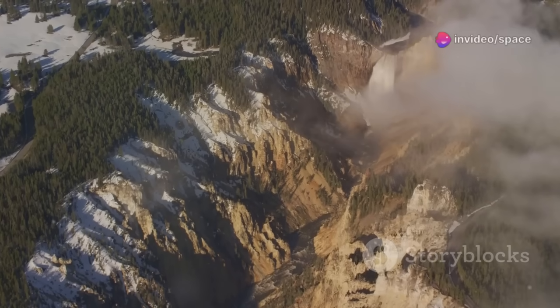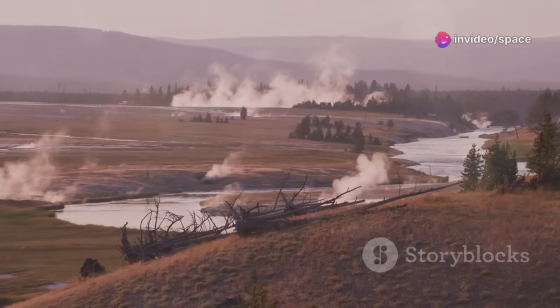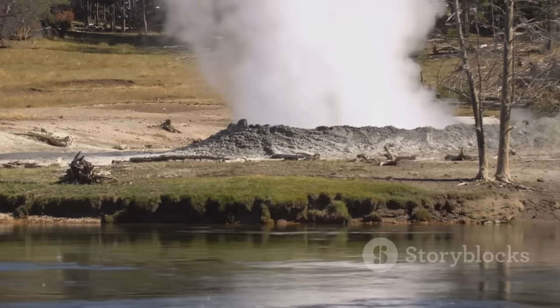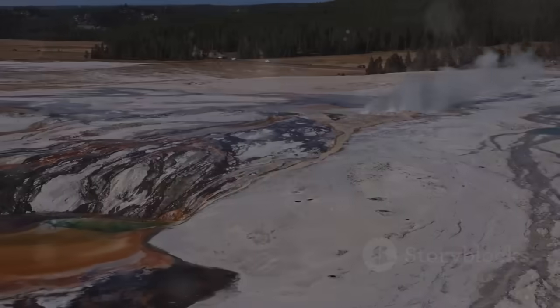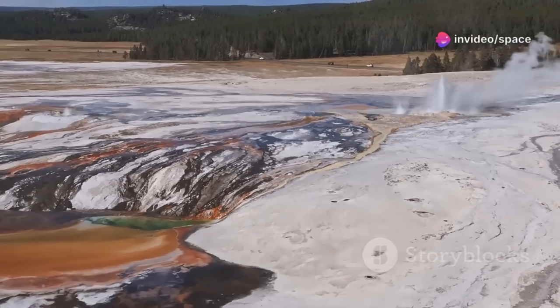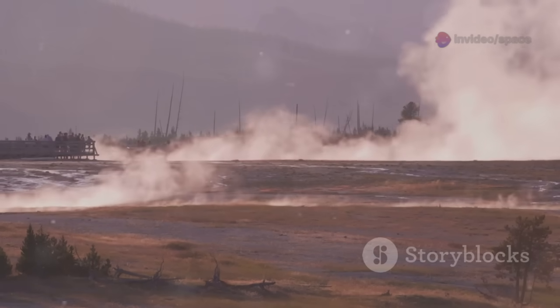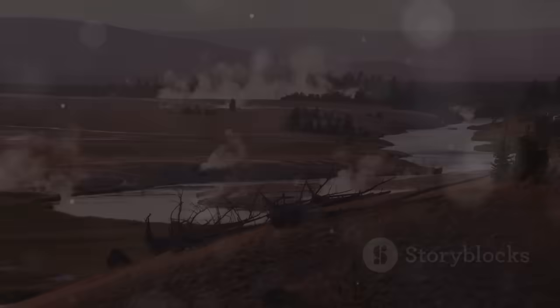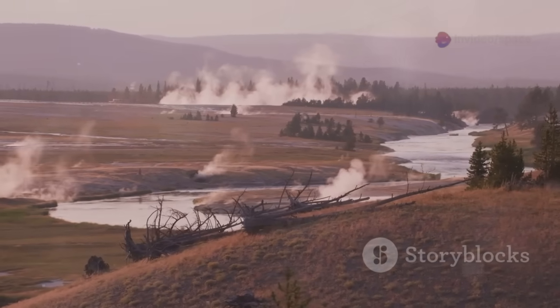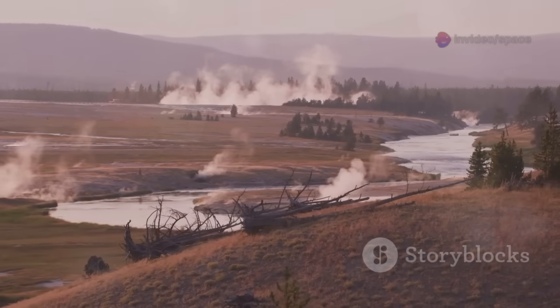Yellowstone on the rise — the swelling ground. Recent observations indicate a rapid uplift in certain areas of the caldera. The ground is noticeably rising — not dramatically, but inches over a vast region. These changes are detected by highly sensitive GPS instruments and satellite radar. This uplift is occurring in areas that have experienced it before, such as the Sour Creek Dome and the Mallard Lake Dome — resurgent domes elevated by magma pressure from below. This type of uplift is not new to Yellowstone; there have been cycles of uplift and subsidence throughout its history.